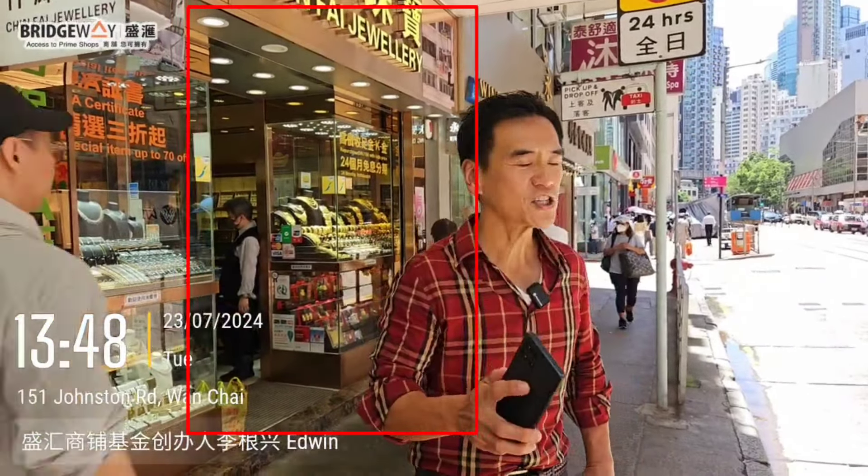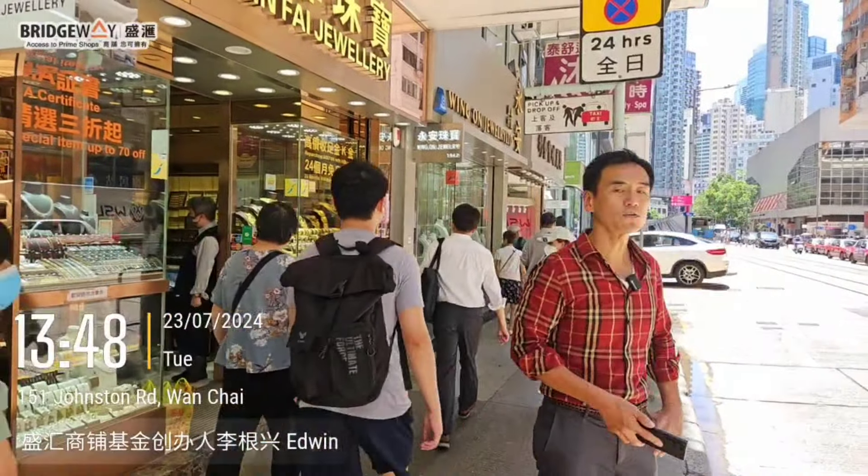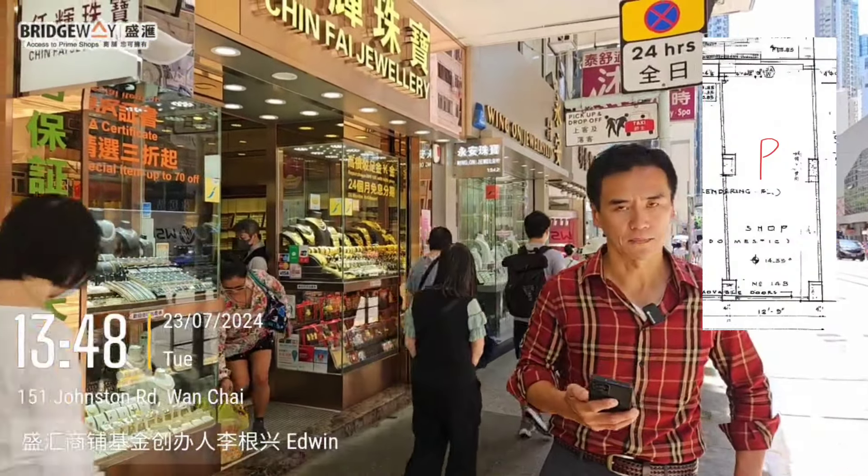Hello everybody! Now I'm standing in Wan Chai, Johnston Road. This Ching Fei jewelry just sold for 36 million HK$.